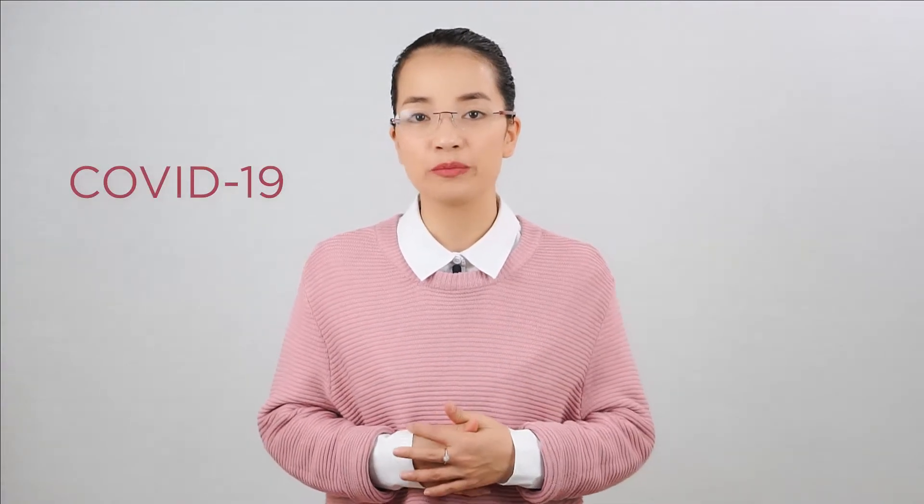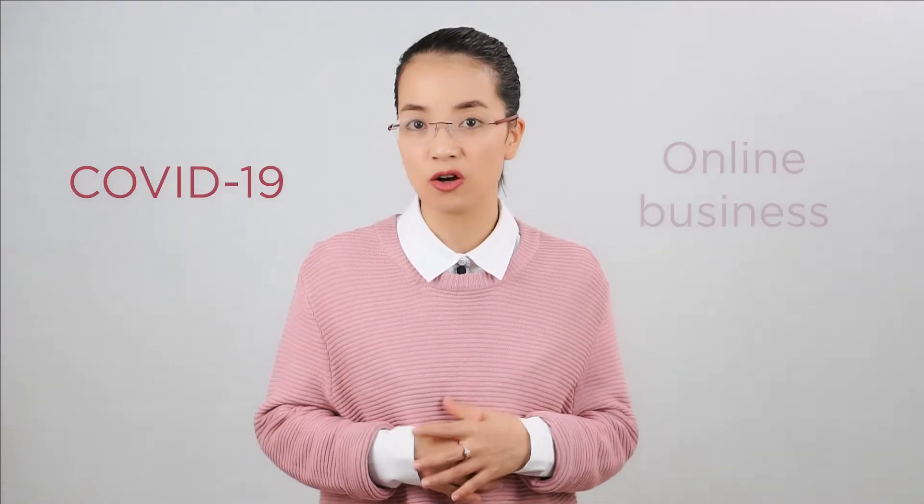The number of e-commerce businesses has been increasing a lot. After COVID-19, a lot of business owners want to do their business online. So if you are an e-commerce business owner still confused about accounting, I hope the video today will help you.